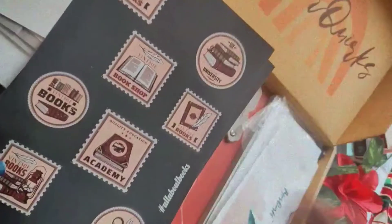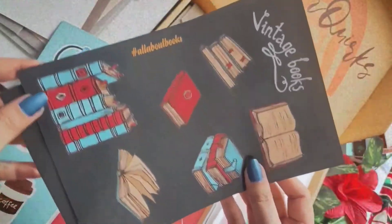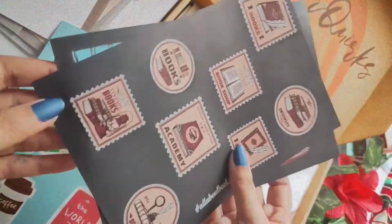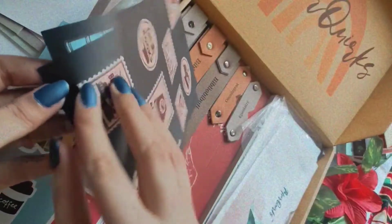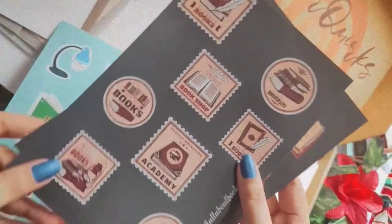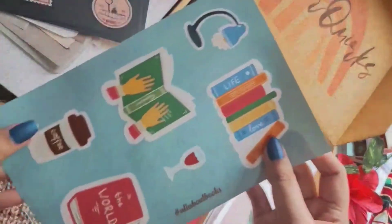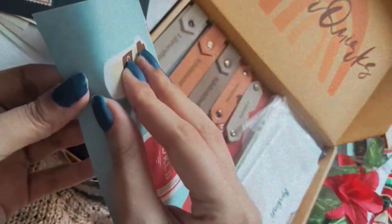Next we have these small book-themed stickers which are so beautiful and adorable — they can be easily peeled off and you can stick them in your journals, notebooks, or on your books, whatever you like. We're not yet done with stickers — we also have another beautiful colorful sheet of stickers that can be peeled and pasted.